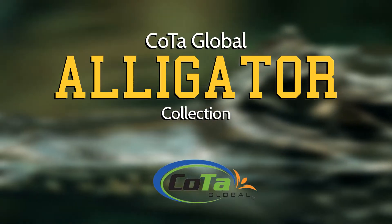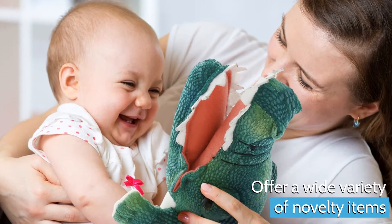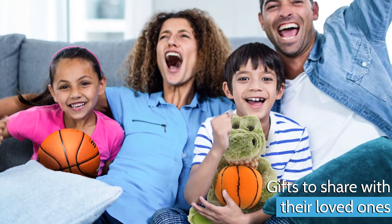Make the most out of your store with COTA Global's Alligator Collection. Offer your visitors a wide variety of novelty items, souvenirs to remember their trip, and gifts to share with their friends and family.